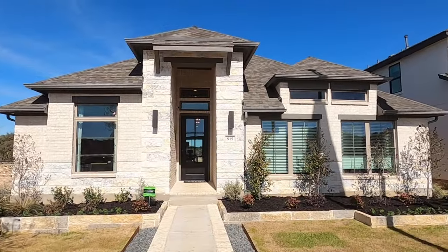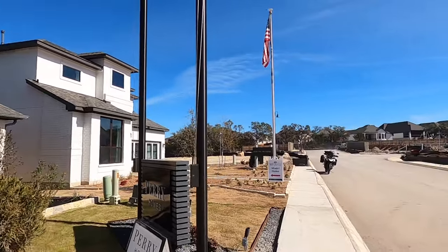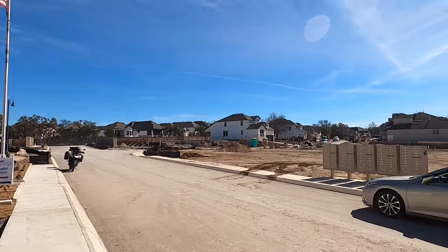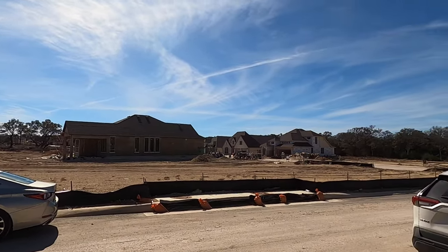The house behind me is built by Perry. It's their brand new model home. This is the 2513 plan. Now if you're familiar with Perry, the square footage is the model number, so this has 2513 square feet. This is the Sunday Creek section of Kinder Ranch, right off of Boingfell Road.